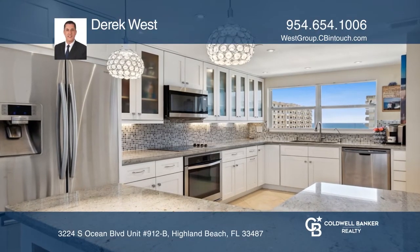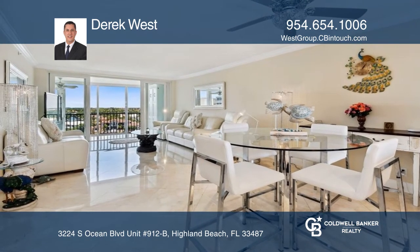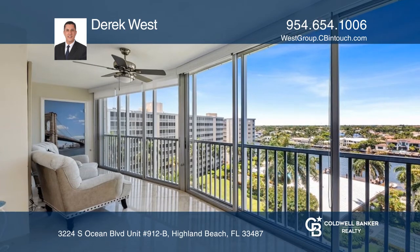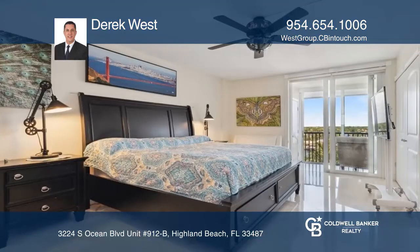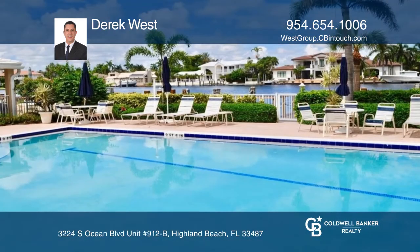Enjoy contemporary coastal living with a spacious one-bedroom, one-and-one-half bath on the ninth floor with breathtaking views of the ocean and intracoastal. This property is updated and includes marble flooring, a huge open kitchen with granite countertop, stainless steel appliances, updated bathrooms, and more.